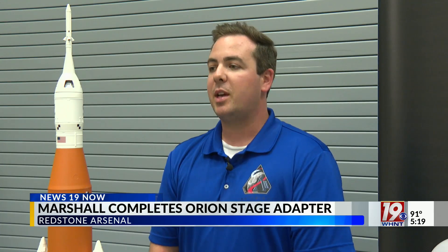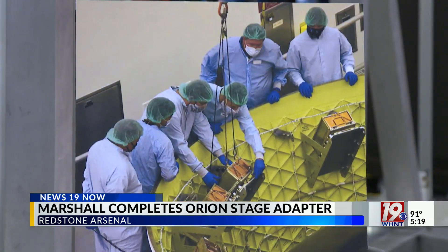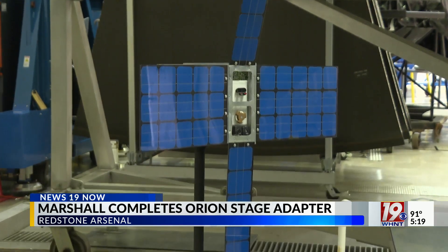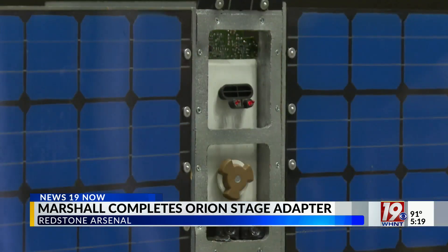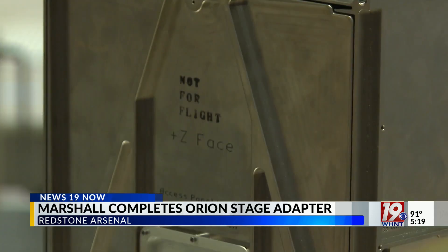We are getting ready to go. Once this leaves for the Cape next week, it will be stacked onto the rocket once it's loaded with its CubeSats, and all you have left is this portion of the rocket to go for the stack and it should be ready to fly. The Orion stage adapter is also designed to carry CubeSats, which are shoebox-sized satellites. They should deploy about five and a half hours after launch, measuring data like radiation levels.